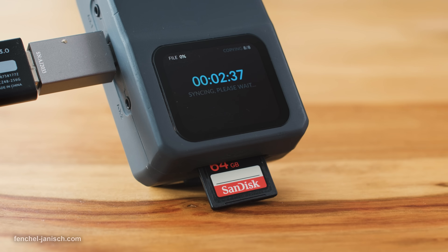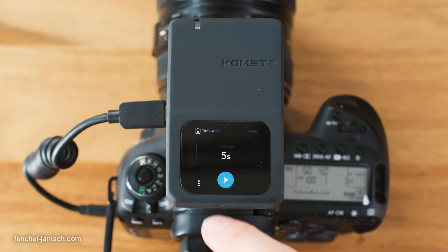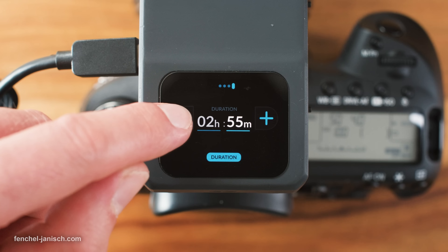The Comet screen will then show the copying status with time and number of transferred files. I think it's important to mention the user interface and AMOLED touchscreen, which are well executed — and that says a lot considering that this is still a beta firmware.